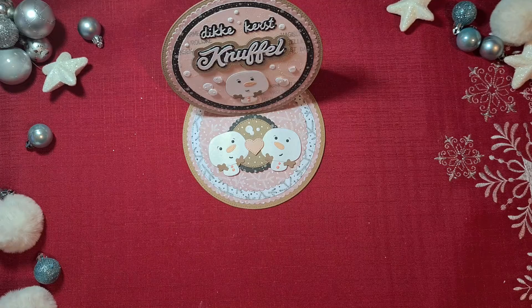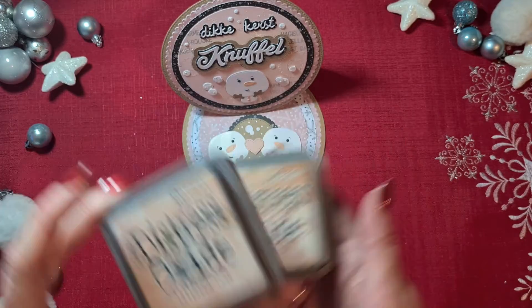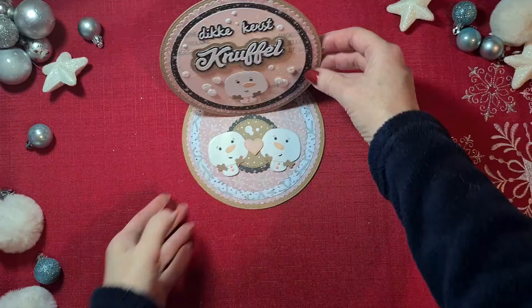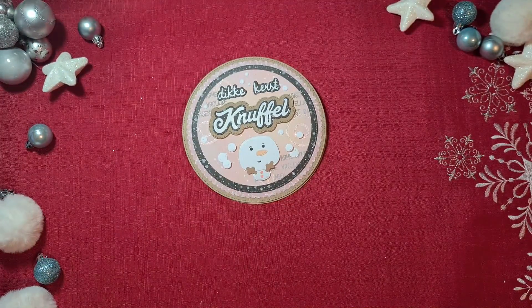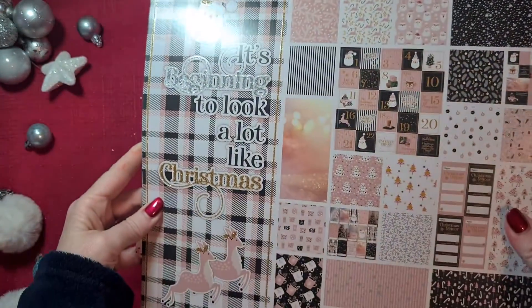The background I made with ink blending, and the two colors that I used are Distress Oxide Tea Dye and Tethered Rose. I love them together and I used them in the background because they matched the paper really beautifully. The paper is from my favorite paper pad from last year from Craft Sensations — it's called 'Beginning to Look a Lot Like Christmas.'